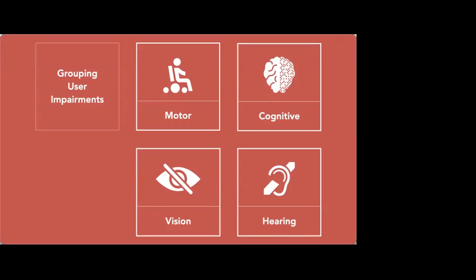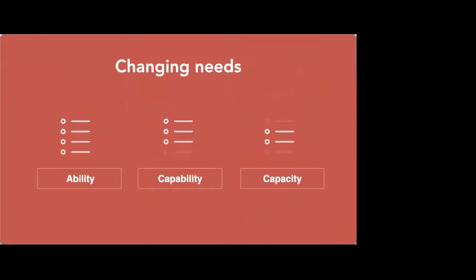All of these groups of user impairments come in a kind of trivial-to-considerable spectrum. Some of them are permanent, some of them are temporary. The next area to think about is ability. We also tend to make assumptions about the user's ability, and I break this down into three different things: ability, capability, and capacity.